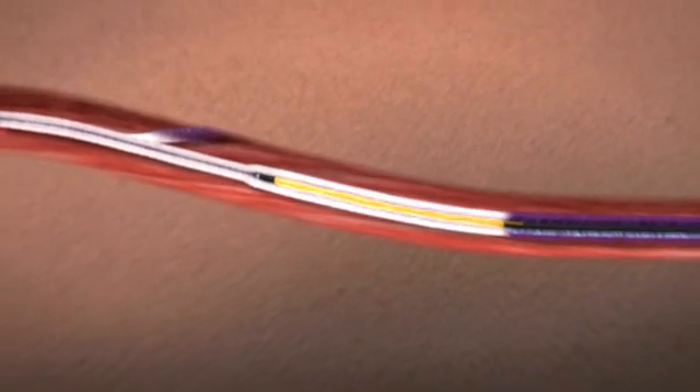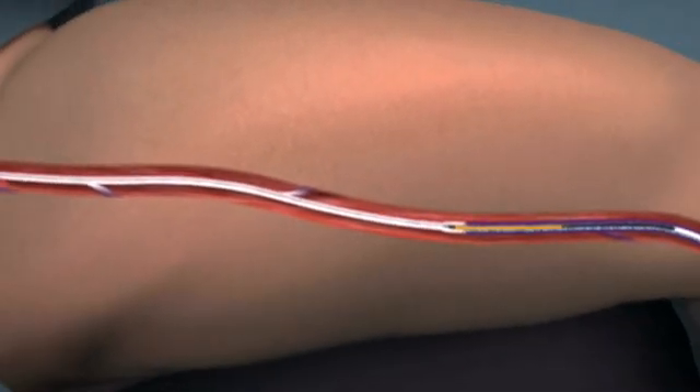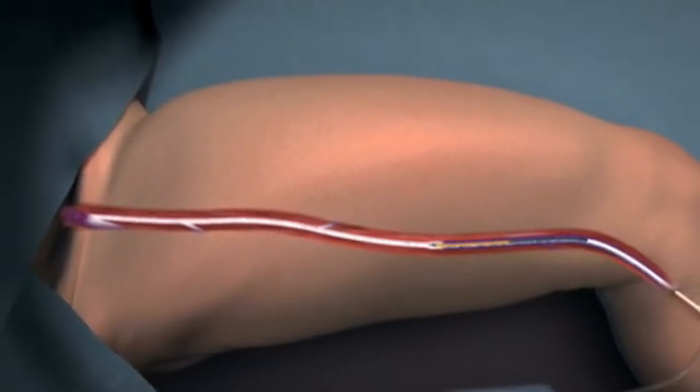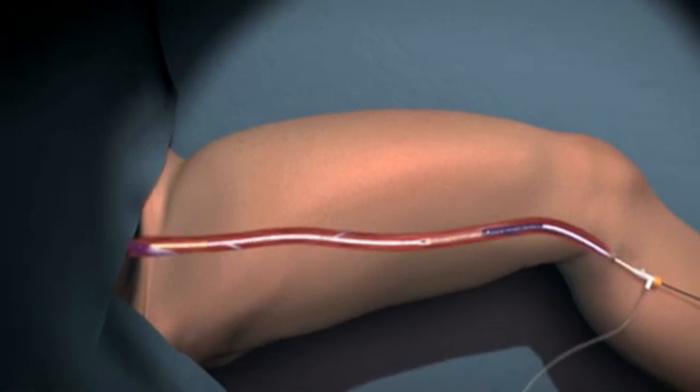The Closure Fast Catheter shortens procedure time while delivering optimal therapeutic power and offering the rapid and mild patient recovery physicians expect from RF. An average 45 cm length vein treatment may typically be performed in 3 to 5 minutes.